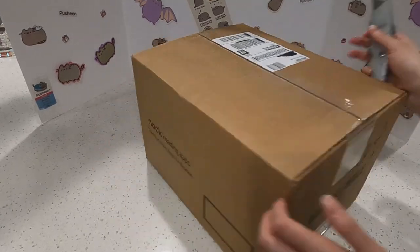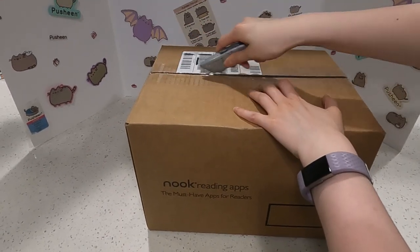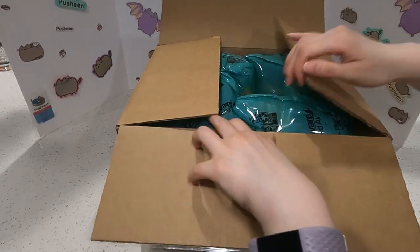I'm so excited for this. This came super fast — when did I place this order? Only like two or three days ago and it's already here. It's so cool.